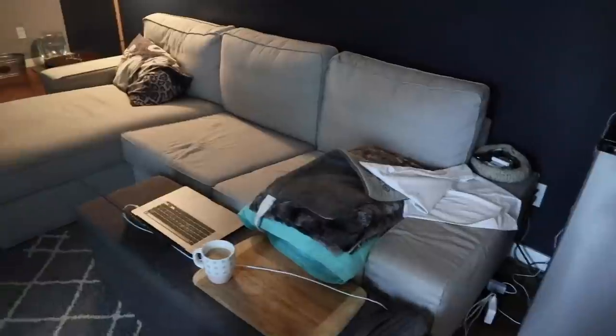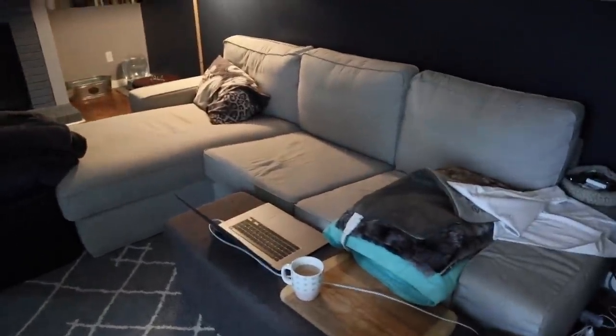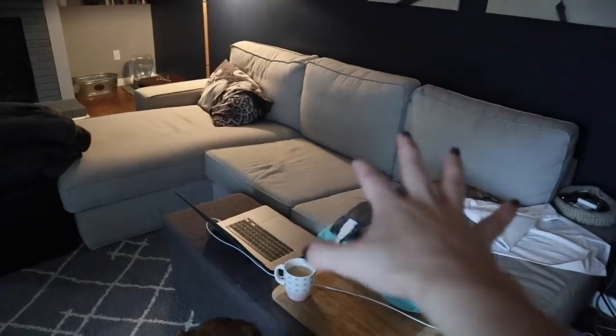This couch we got from IKEA right before my first below-knee amputation. A big reason for that is because we knew I was going to be sleeping downstairs a lot — it was just easier than transitioning up two flights of stairs as a fresh amputee. It has the long chaise section on the end where Brian could sleep, so I'd sleep on one side and he'd sleep on the other. It was really sweet of him to do that for weeks.